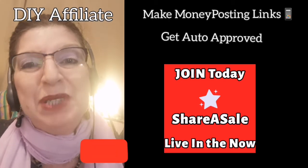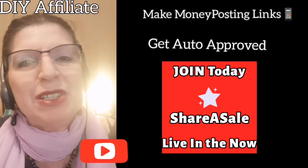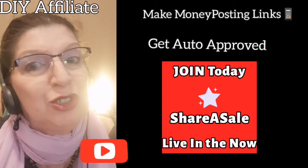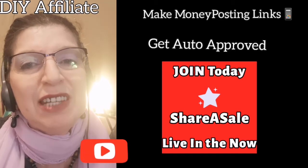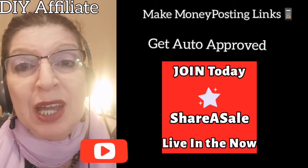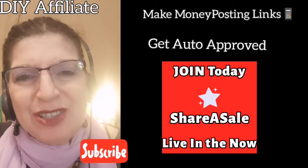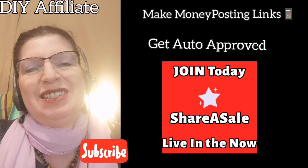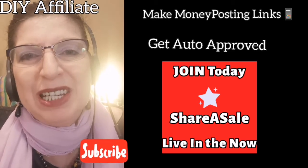This channel is for beginners. If you are a beginner and you know absolutely nothing about the internet, don't worry. I do step-by-step video tutorials that show you exactly what to do and how to do it. I am always available to answer any of your questions and I try to make it very easy for you to follow along with me.